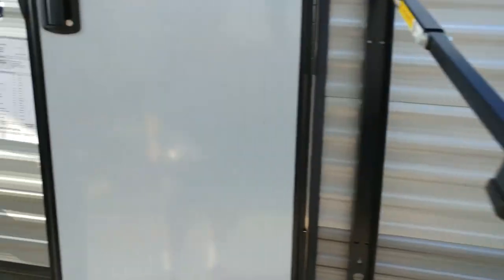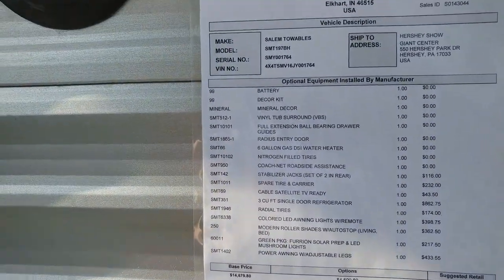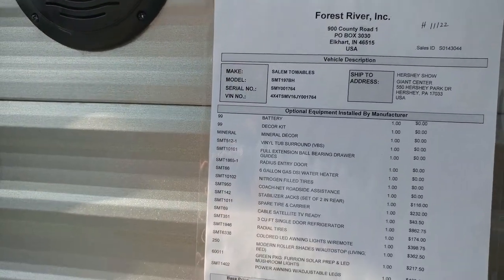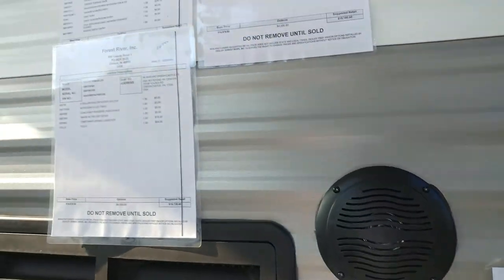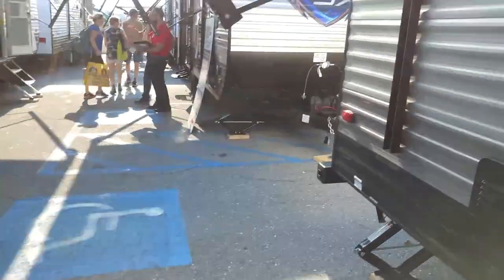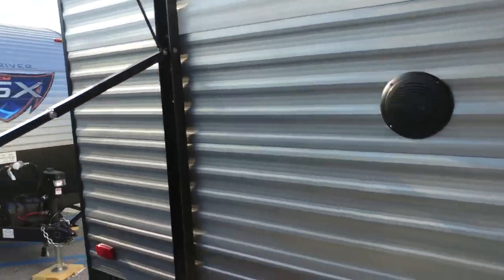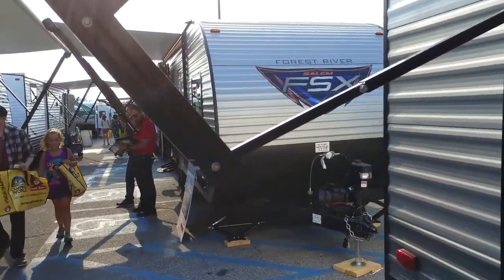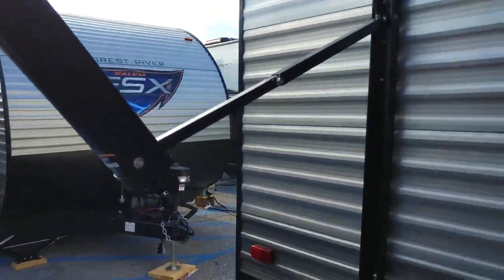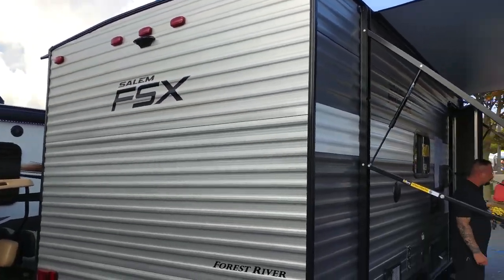Forest River — owned by Warren Buffett — most units are built in Topeka, Indiana. I can't believe this isn't sold yet, but he only has two of these left. You can only get these show prices at the RV show; on Sunday when the show ends, the price goes back to regular. The Salem FSX is $10,800.